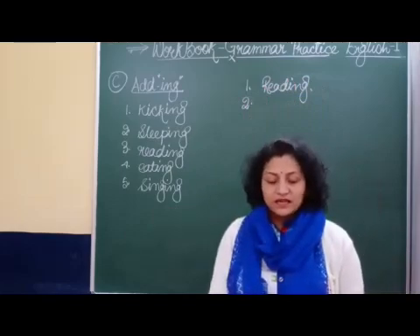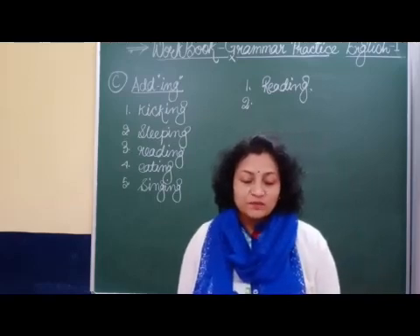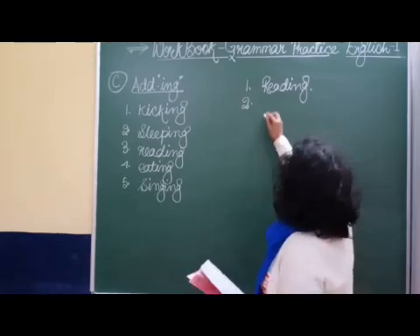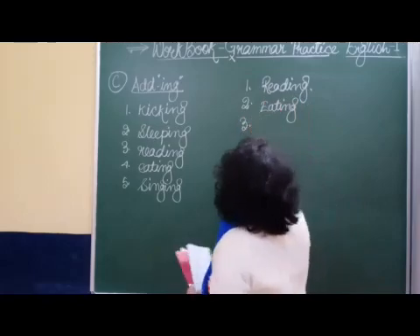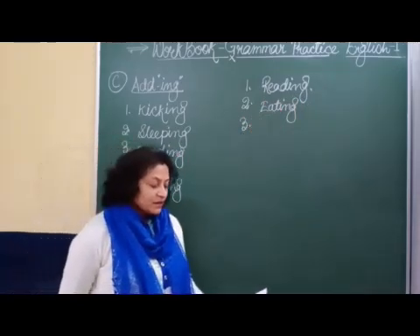Now turn your page to page 68. What is given? 'Rina is dash a watermelon.' Rina is eating a watermelon.